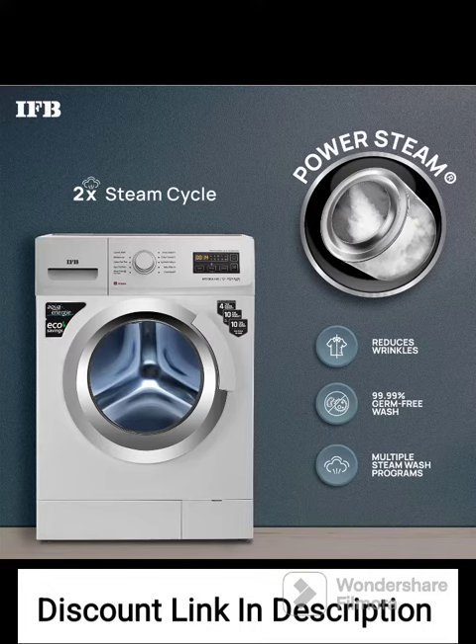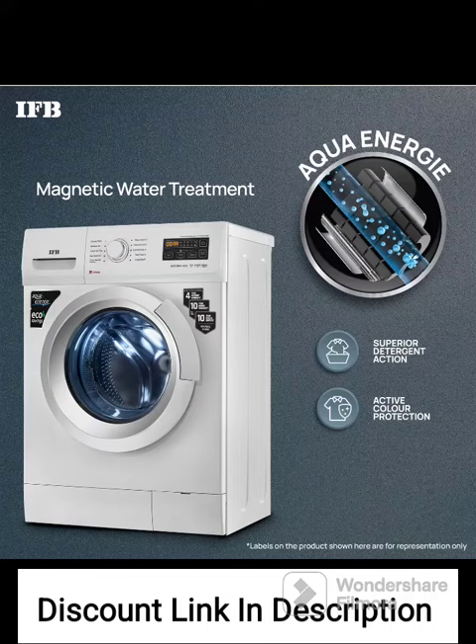The power steam helps in removing tough stains and allergens, resulting in fresh and hygienic laundry. Energy Efficiency: With a 5-Star Energy Rating, the washing machine is highly energy efficient. It helps in reducing electricity consumption and lowering utility bills.